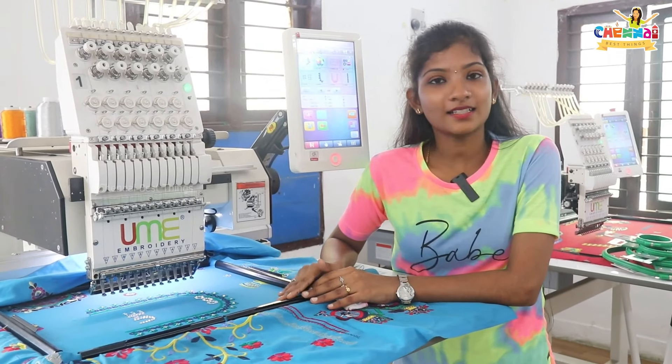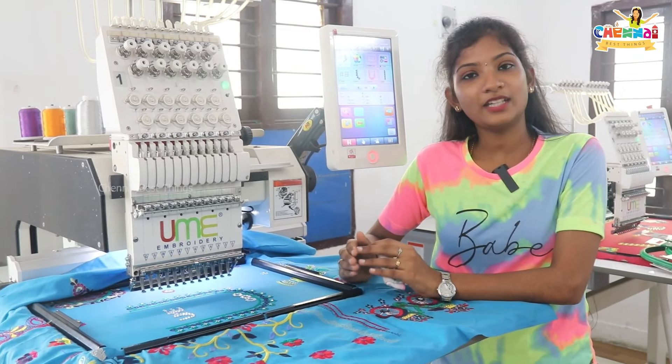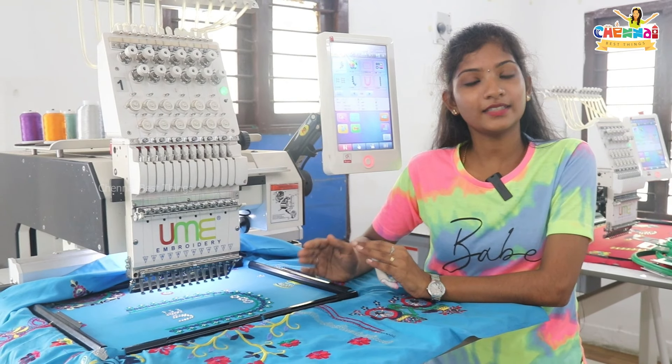If you look at hand embroidery, you would do that work for 3 to 4 days. The machine will work for limited hours. You can work 24 hours.